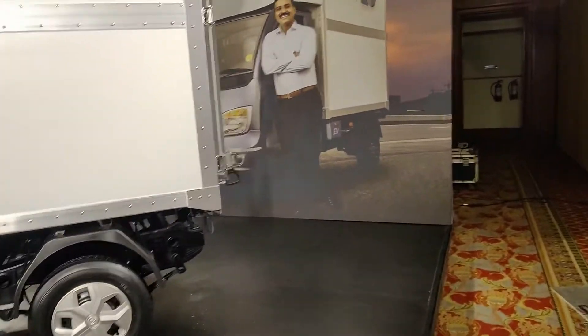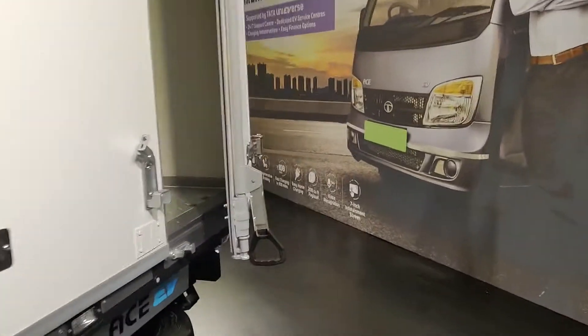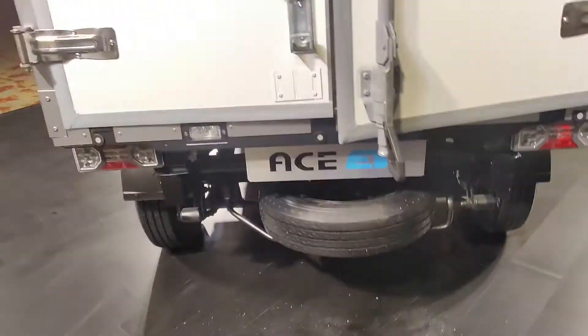As I mentioned, it has a loading capacity of 600 kg. There is also a space here for a spare tire in case of a puncture.